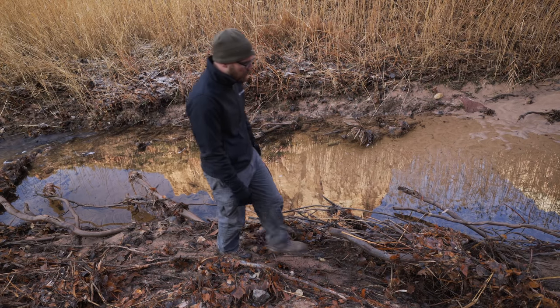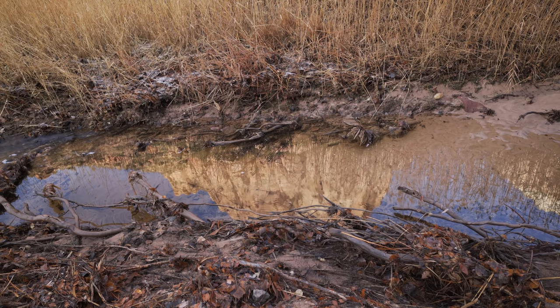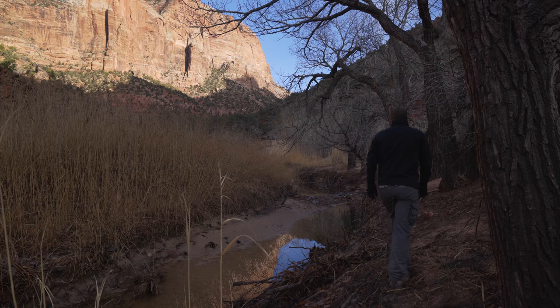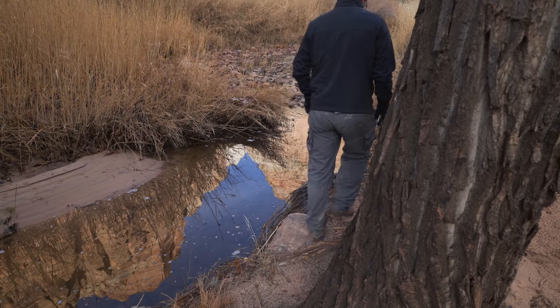I spent much of the afternoon into the early evening scouting around and trying to see what I could find and get ideas for what I want to photograph this year. One of the shots I'd like to get is an ice abstract photo — I just love the way those turn out. Some of the water on the washes on the east side just kind of freezes in some pretty cool ways and creates all kinds of lines. So that's one of the things I was looking for today.